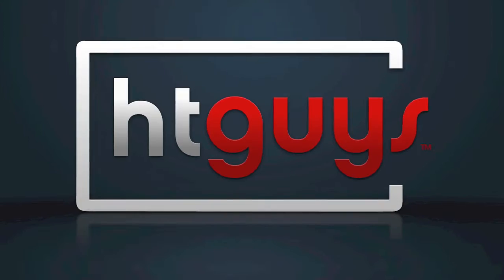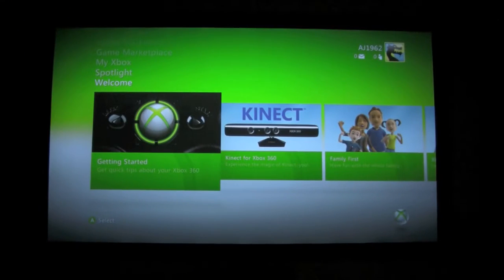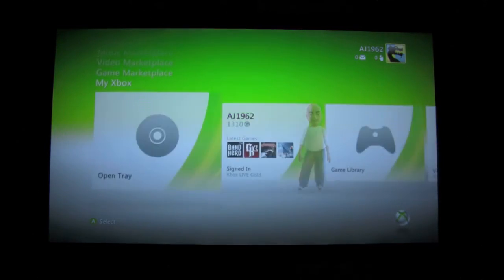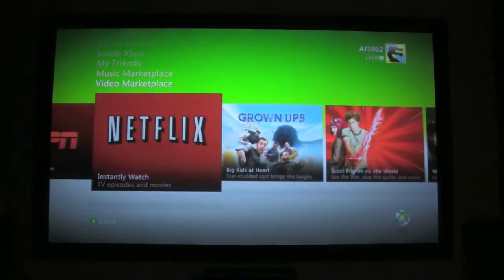Hi guys, I'm Natasha Karam and I'm taking a timeout from the Blu-ray Top 10 to give you a look at the new Netflix interface on the Xbox 360. So for this portion of the video I'm joining Natasha — this is Ara by the way — and Natasha, let's just get right into the Netflix interface. Let's get started: head on over to Video Marketplace, scroll over to Netflix, and press select.